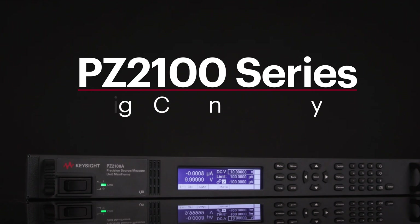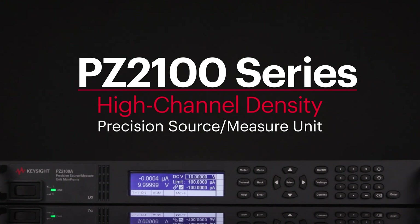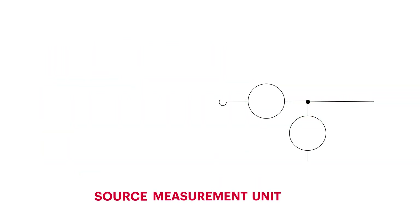Introducing the all-new PZ2100 series, a high channel density precision source measurement unit that will help you overcome these challenges. A source measurement unit, or SMU,